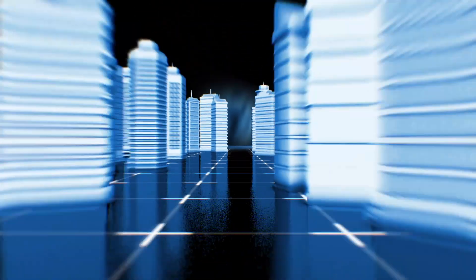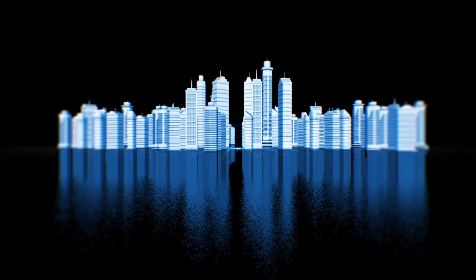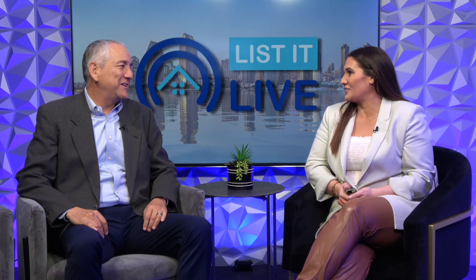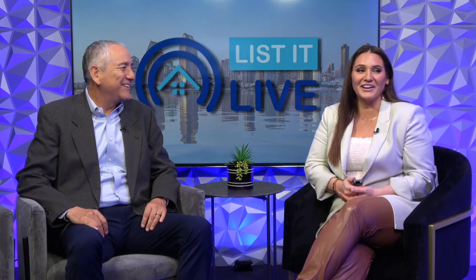Welcome to Lift It Live, where we give you a guided tour of San Diego's hottest homes for sale. Today, we are with Miguel Nunez. Welcome back. Thank you very much. Always good to be here. Love having you on the show. I love it here, you're so fun.